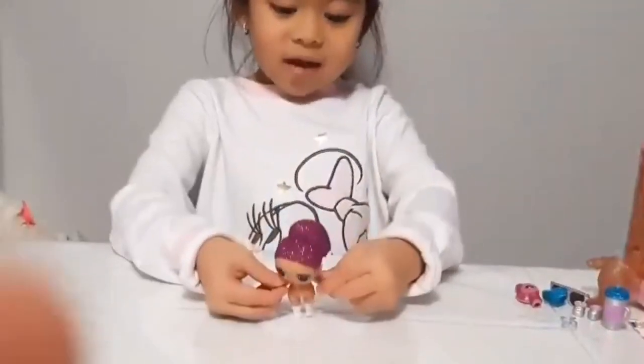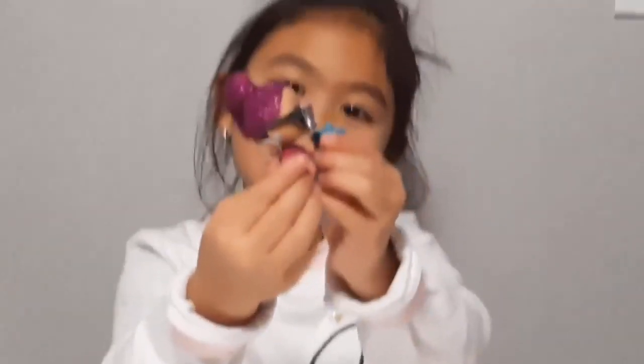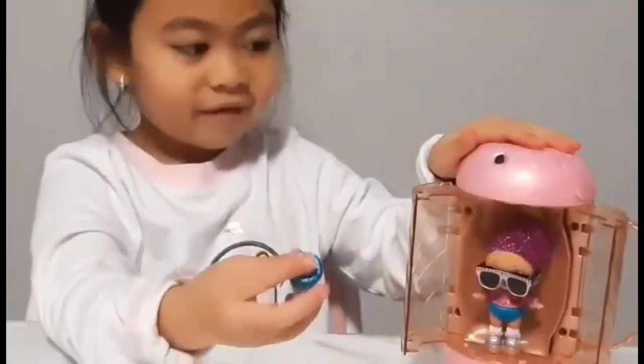And now, let's see the dog. I wonder who she is. This is the dog. Now, I'm going to put on the clothes. This is how it looks like. She has purple hair, some glasses, and her shirt, and her shoes. I put her in, and she's fabulous.